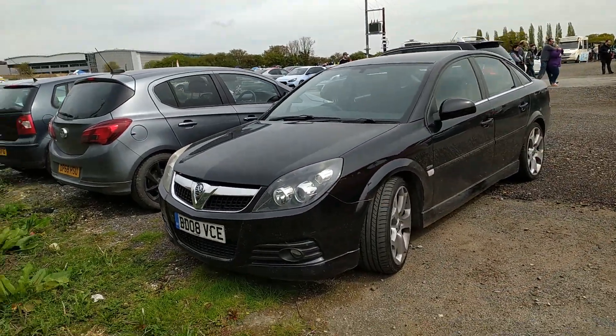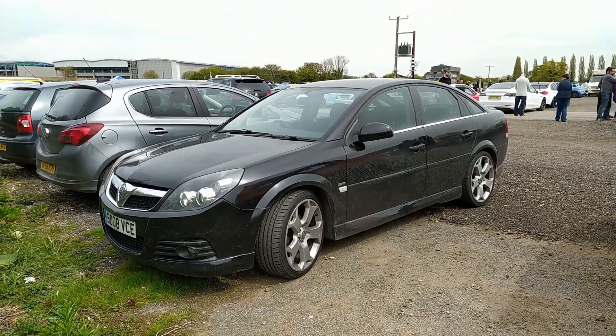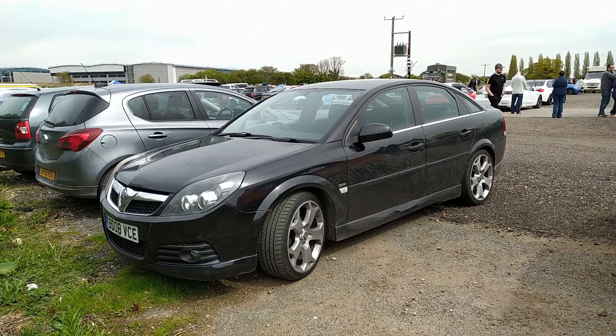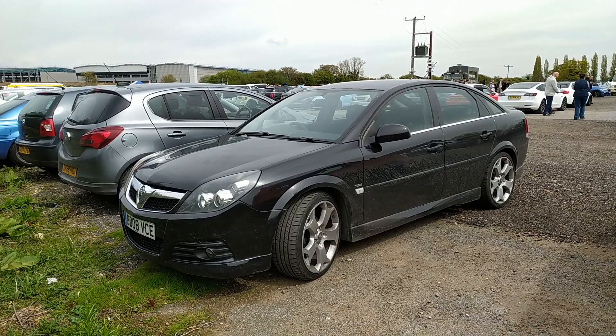Vauxhall Vectra - these seem to be coming into their own now. These used to just look like bland rep-mobiles, but there's something nice about that styling. That slab-sided look on them looks really good.